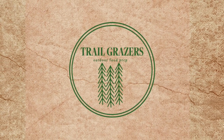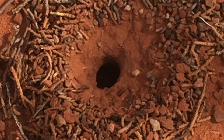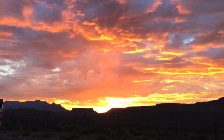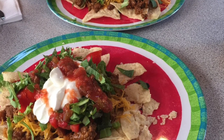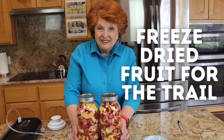Thank you for joining us. Good morning and welcome to Trail Grazers. I don't know about where you live, but where we are, the pollen counts are astronomical and my eyes water all the time. So let me just assure you that I am not crying. But if you see my eyes water, just know it's the dang pollen that's everywhere.